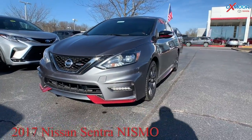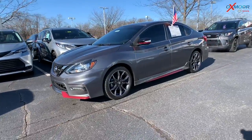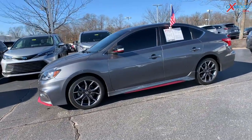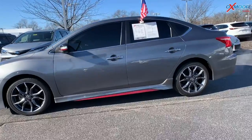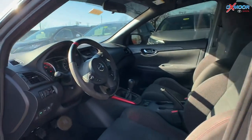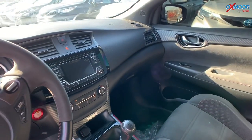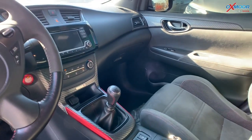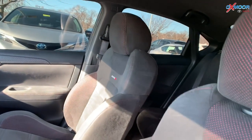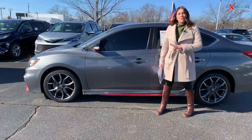Moving on to our third and last vehicle: this is a 2017 Nissan Sentra Nismo. The exterior color is called gun metallic. It is a six-speed manual with 18-inch alloy wheels. You're going to have heated front seating, Bluetooth, and a backup camera. There's also a clean Carfax. The interior is in charcoal. Mileage is thirty thousand one hundred and twenty, and the price is fourteen thousand six hundred.